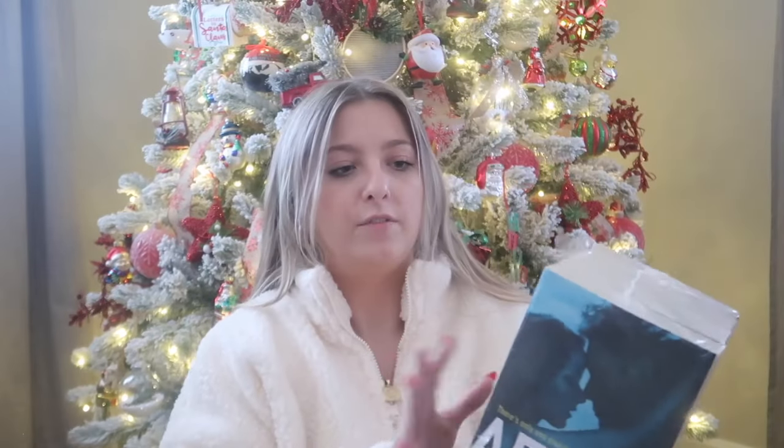I asked for a book set for Christmas. I was going to ask for the Addicted series but you can't buy the pack anywhere, so I asked for the After series by Anna Todd. I love the After movies so much — the first three have movies. This started out as a Harry Styles fanfic on Wattpad. The books are After, After We Collided, After We Fell, After Ever Happy, and Before. These are huge books — I'm so excited to read them.